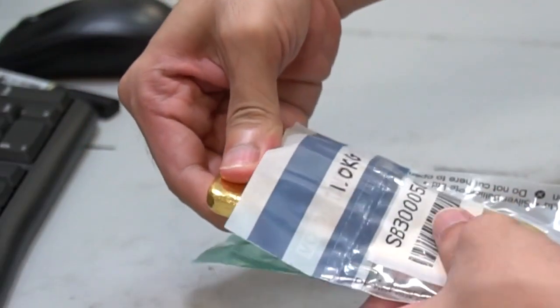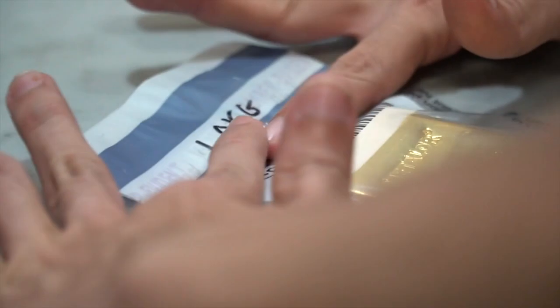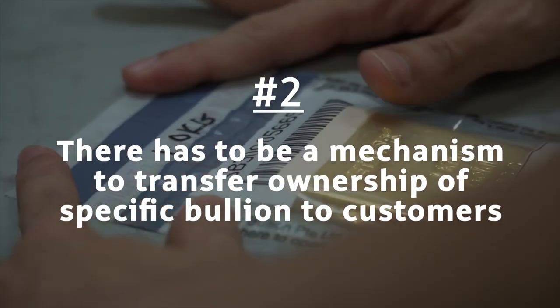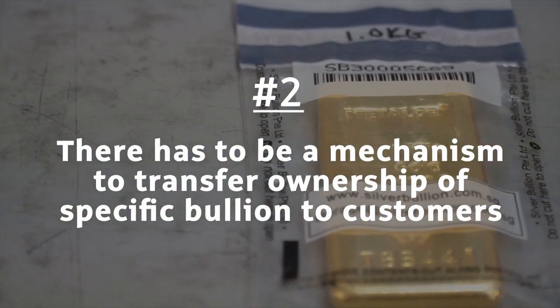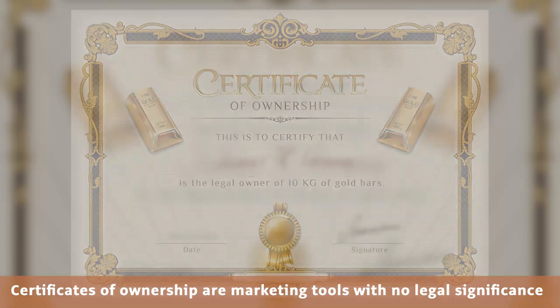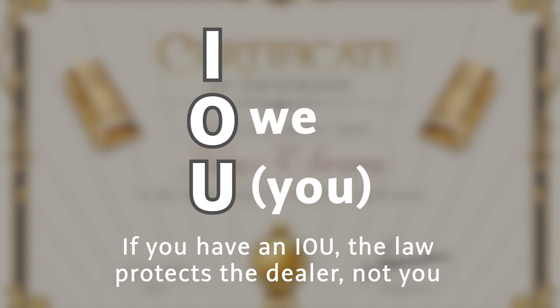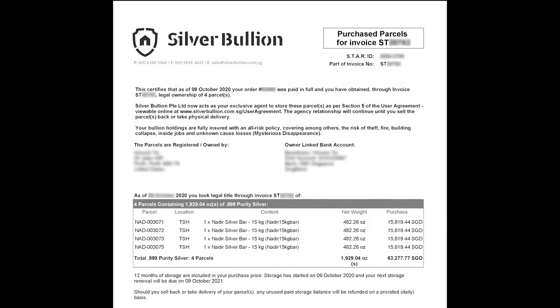Secondly, it is not sufficient for the bullion to just have a unique identifier. There has to be a mechanism to transfer ownership of specific bullion to customers. Certificates of ownership are marketing tools with no legal significance — they are really IOUs. If you have an IOU, the law protects the dealer, not you.